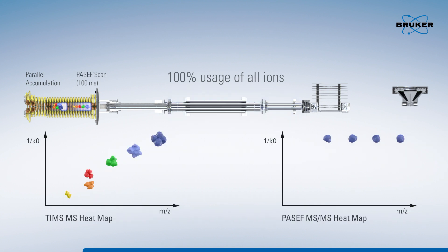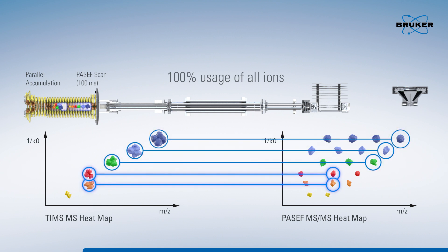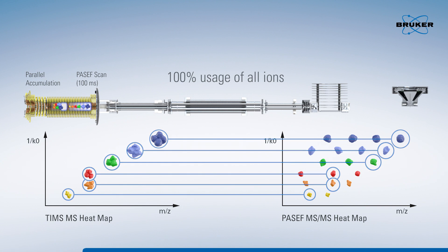By applying the PASEF — parallel accumulation serial fragmentation — method, hundreds of MS/MS events per second at very high sensitivity and full resolving power are generated by synchronizing the quadrupole mass isolation position with the period of time the trapped ion mobility separated ion species elute from the TimsTOF device, typically just a few milliseconds.